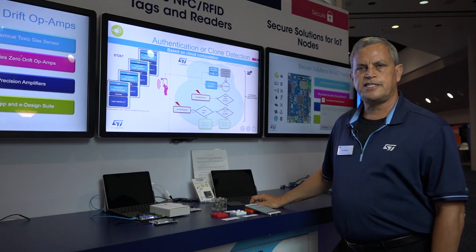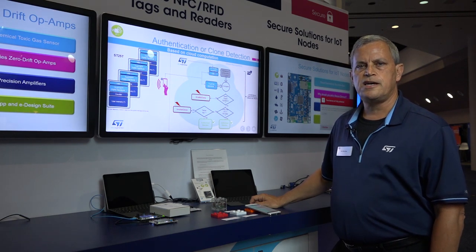For further information on ST NFC RFID technology, please visit ST.com and thank you very much.